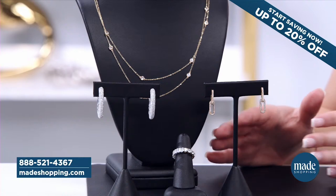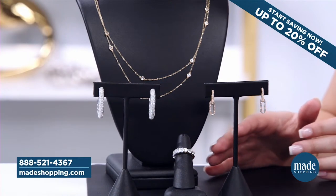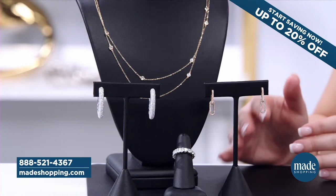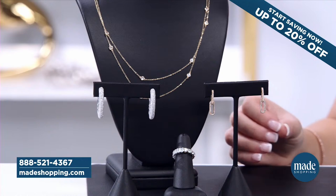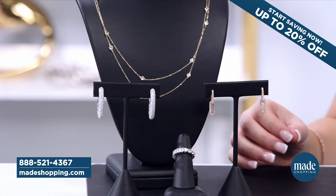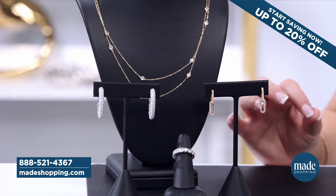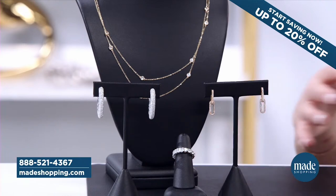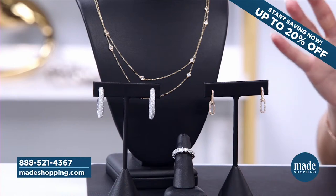Did I ever think that I could get jewelry like this? No, but now you can. The affordability of it — not only that, but at the Made Shopping Network, you're getting up to 20% off. We're doing a massive deal today. The other thing I absolutely love is the beautiful design of the jewelry. Charles and Colvard, from start to finish, they think everything through. If you're looking at the piece sideways, upside down, left, right, backwards — it doesn't matter, you're going to see some design element on there.